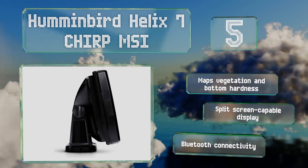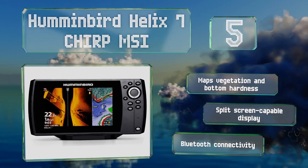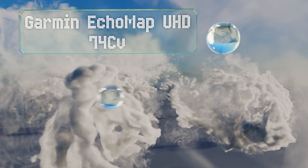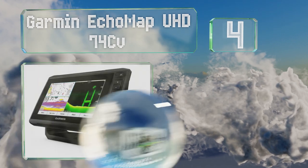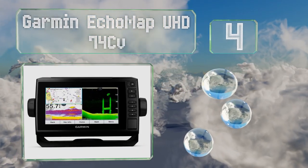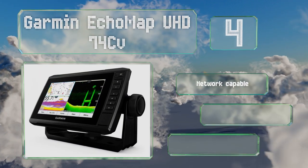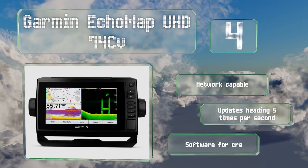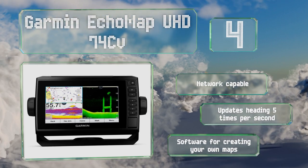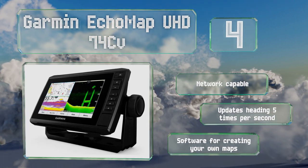At number four, the Garmin EchoMap UHD 74CB produces near-photographic quality images of underwater objects and is pre-loaded with BlueChart G3 charts. It comes with a GT24 transducer that offers ClearVü and CHIRP sonar scanning, resulting in good target separation and definition. This one's network capable and updates your heading five times per second. It includes software for creating your own maps.